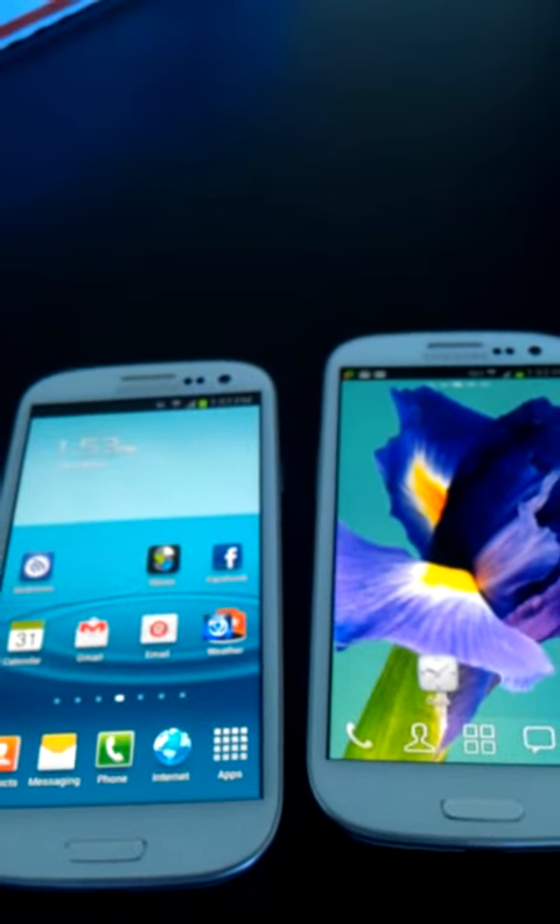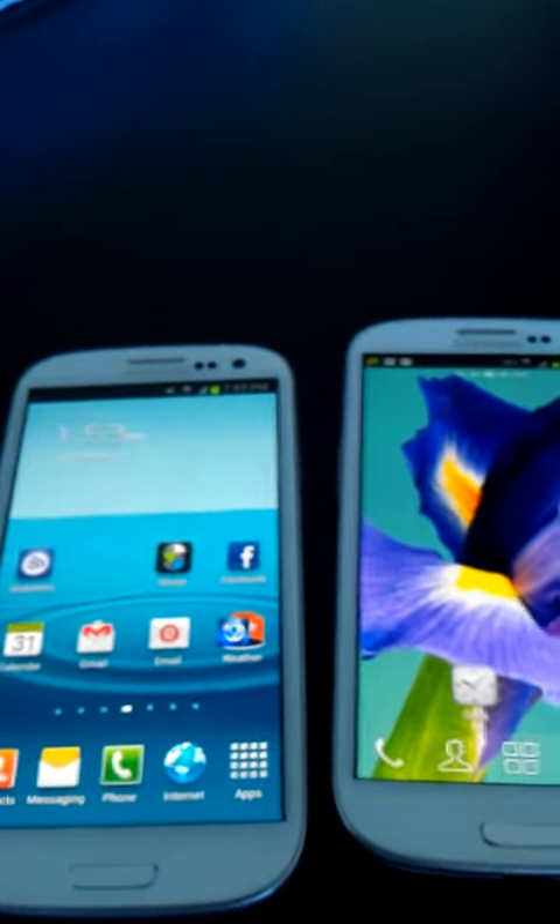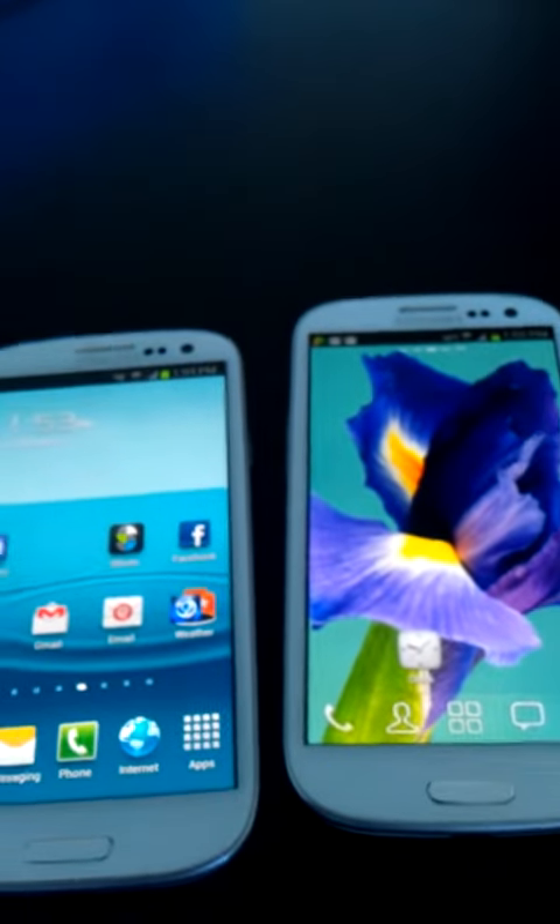Hi, my name is KC at BeigePhone, and today we're talking about an excellent handset. This is the Samsung Galaxy S3.